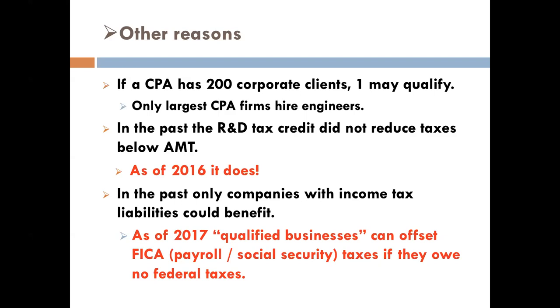Other reasons companies don't claim it: in the past, the credit did not lower taxes below AMT. Now for certain businesses under $50 million in revenue, it does. Also for startups, even though no one's paying payroll taxes right now, for companies that don't owe federal taxes, the federal portion can offset FICA taxes for certain companies — within five years or less of inception and of a certain size. It's pretty much designed to incentivize startups. So don't think that if you're not paying taxes on a federal level, there's no benefit — there is a federal portion that can offset payroll taxes for some companies.